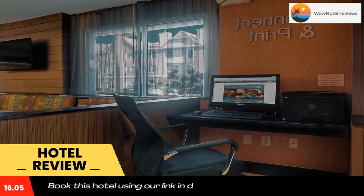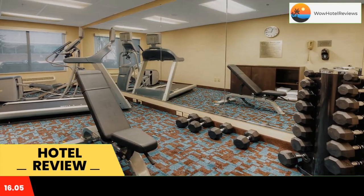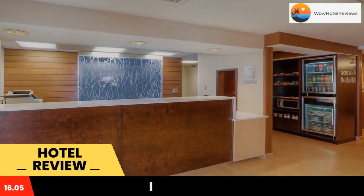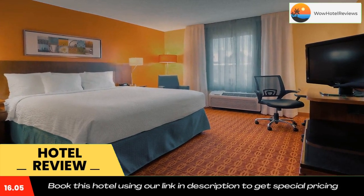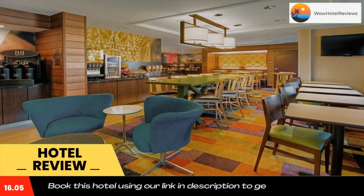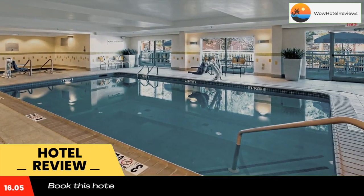This Fairfield Inn is 15 minutes drive from Memphis International Airport. Amenities include an indoor pool with hot tub, outdoor terrace, and hot buffet breakfast. Rooms include free Wi-Fi. Rooms at Fairfield Inn and Suites Germantown feature white linens and wood furniture. Each includes an ergonomic workspace, coffee maker, and cable TV. A fitness center is on site.